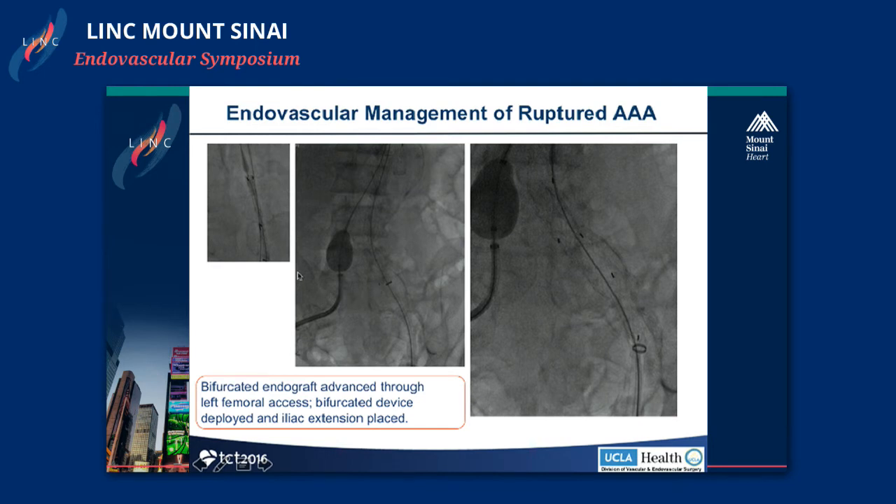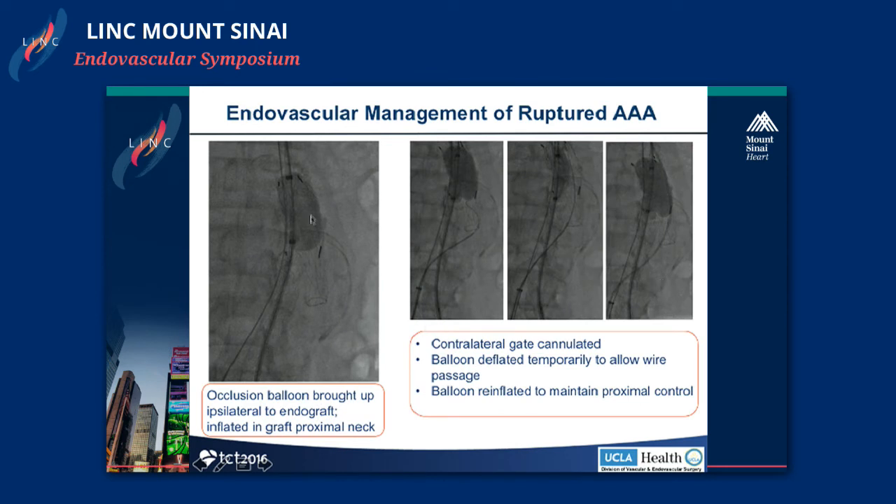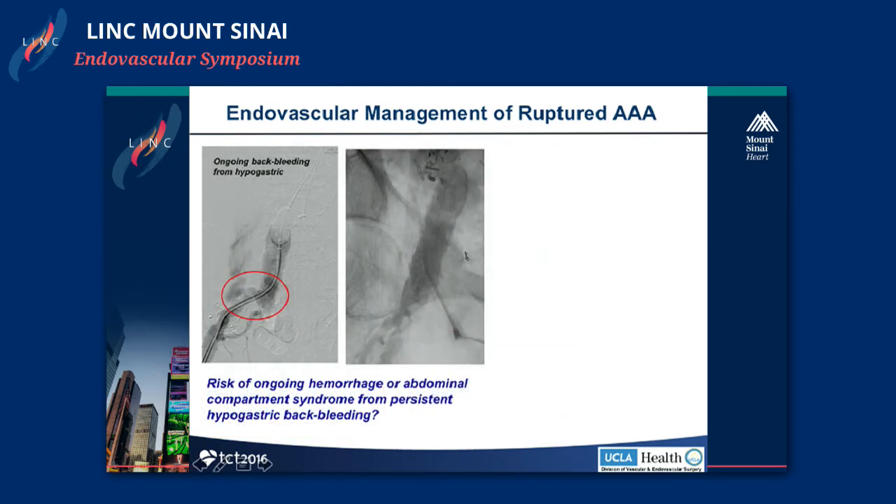We proceeded with the aneurysm repair. At this point we gave up on doing the IBD on the ruptured side and decided instead to coil or exclude that hypogastric. We put up our bifurcated endograft to the proximal aorta, deployed it down to the left common iliac, then deployed another limb down into the external iliac. Since the left hypogastric was already occluded, we extended down to the left external iliac. We then moved the occlusion balloon into the main body of the endograft, deflated the iliac balloon, cannulated the contralateral gate through the right iliac side, and reinflated the balloon to regain control. We continued to see hypogastric extravasation or back-bleeding through the sheath.